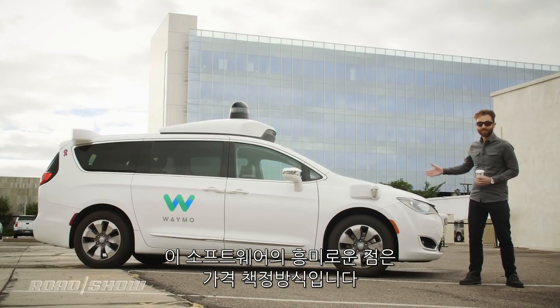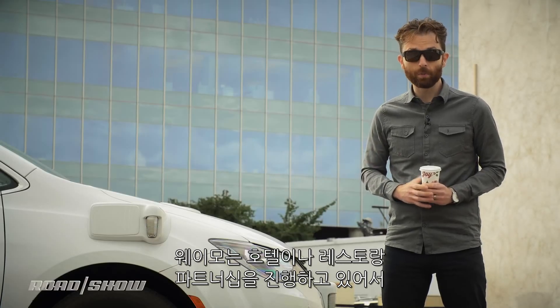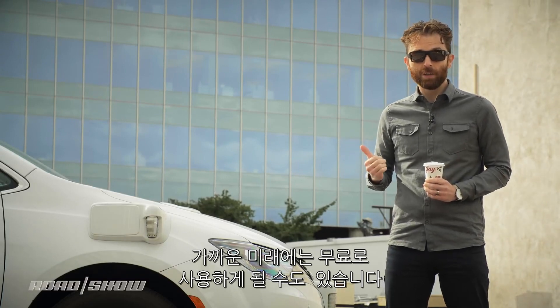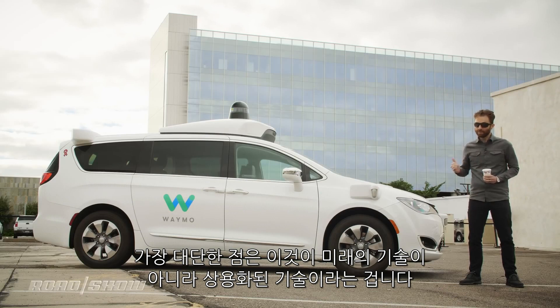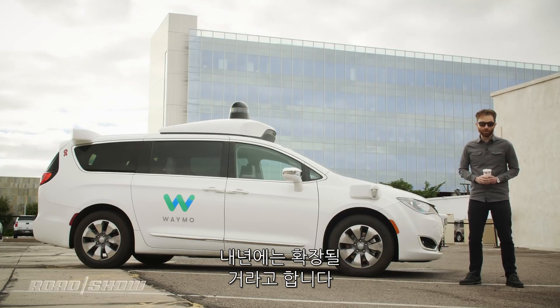As interesting as all the sensors and software are, what's really interesting is the pricing. Right now Waymo One users pay roughly the same as they might using Uber or Lyft. But Waymo is working on partnerships with hotels and restaurants, which might mean this ride-hailing service of the future could actually be free to use. And the kicker is, this is no longer a service of the future — it's live today. While only some early access riders have access right now, that will be expanding through the new year, which means that Phoenix, right now, is the future.